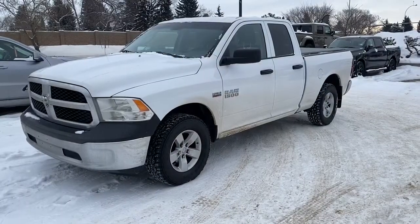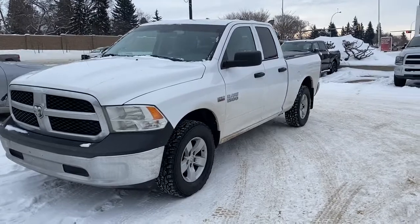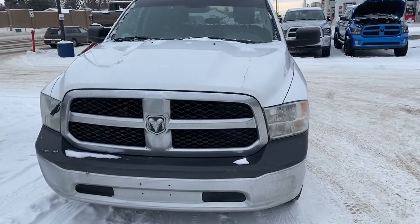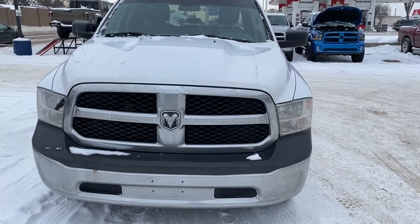Hi, it's Nicole here from St. Albert Dodge. Today I'm going to show you this 2017 Ram 1500 ST in Bright White. This Ram has around 82,000 kilometers, a clean Carfax, and has only had one owner. Now we'll go take a look under the hood.